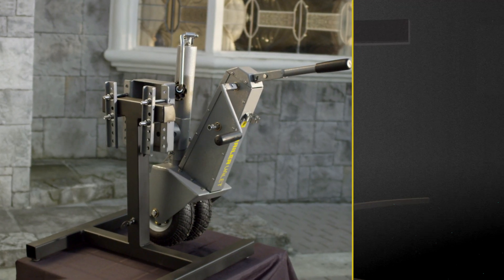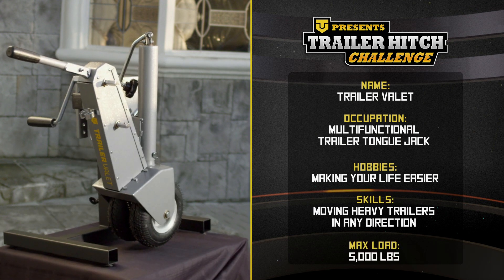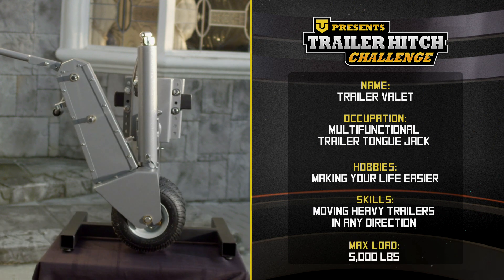The Trailer Valet is a multifunctional trailer tongue jack with a high and a low gear that can handle up to a 5,000 pound load or a 500 pound tongue weight. What a beast! And at only 45 pounds, the Trailer Valet is easy for anyone to operate.